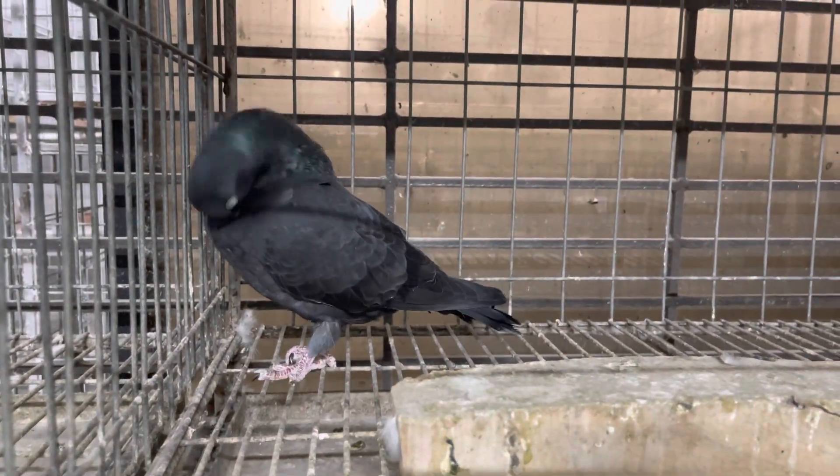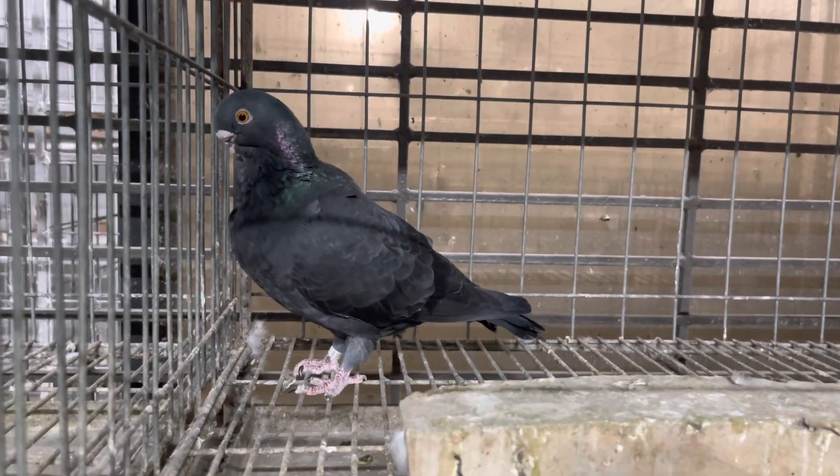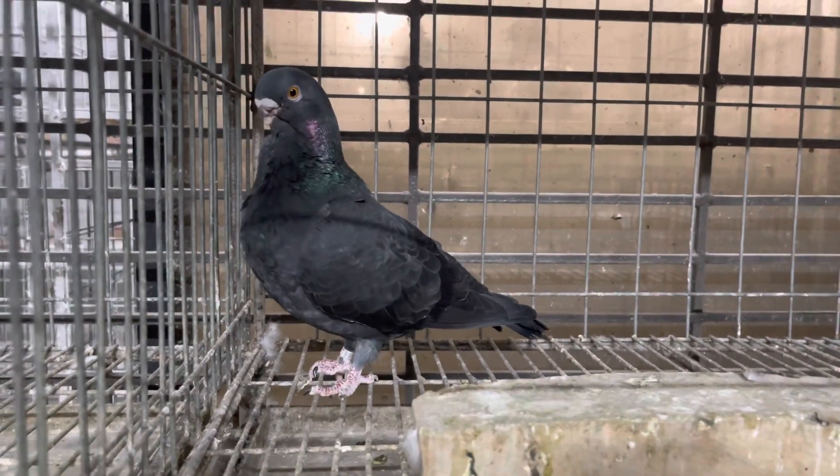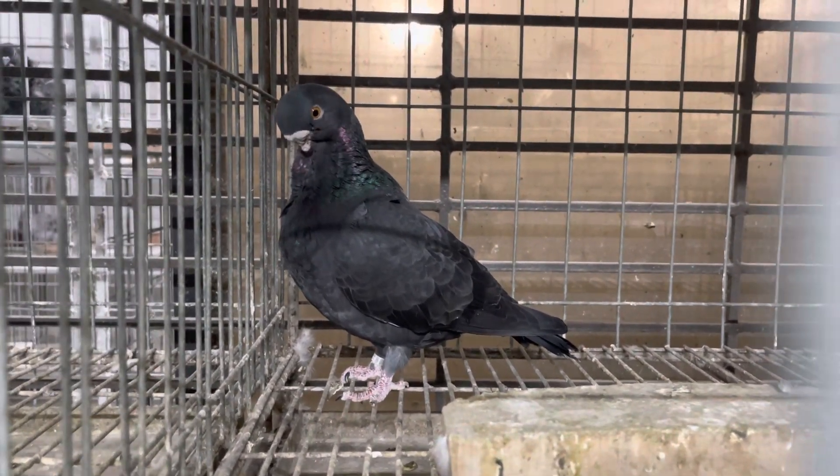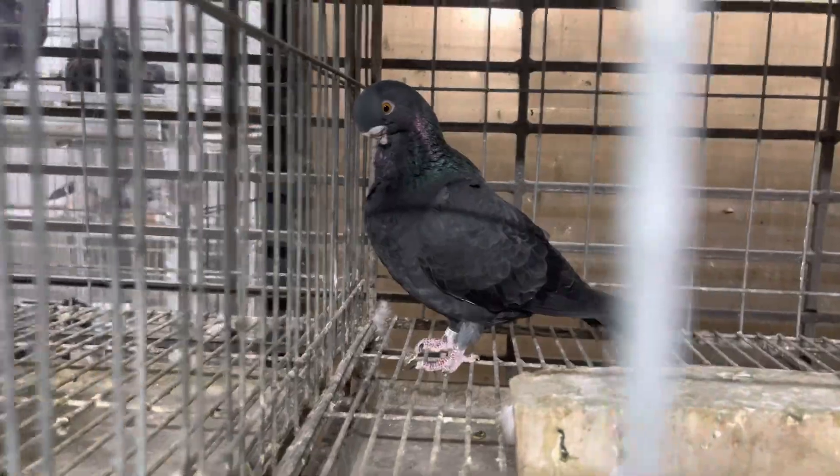Andalusian is a rare color — the most expensive color. Because Andalusian is a mutational color, this color is not easy. And it is not easy to produce an Andalusian baby.